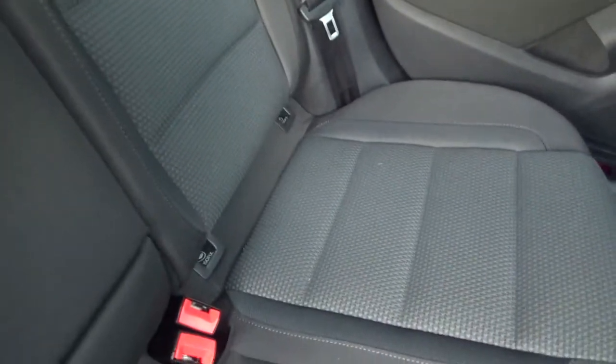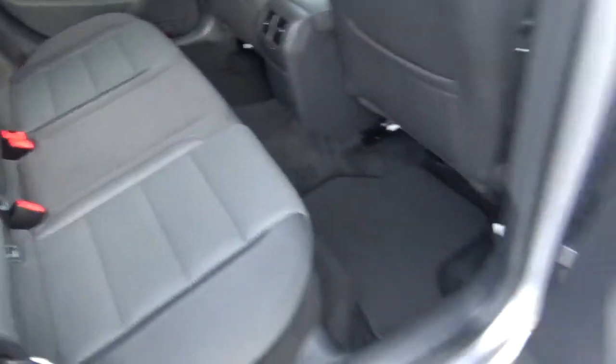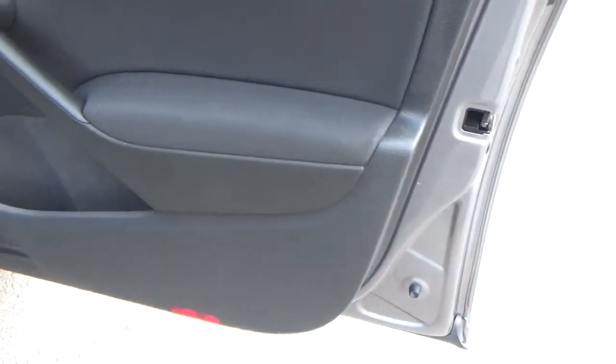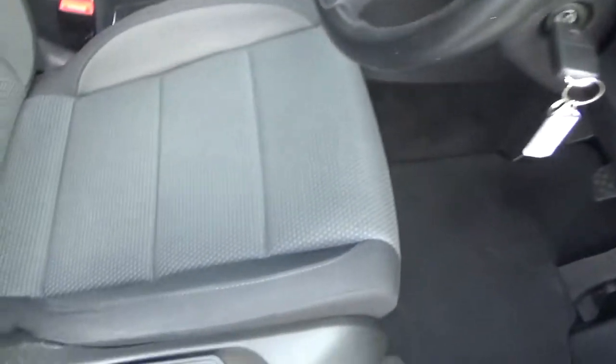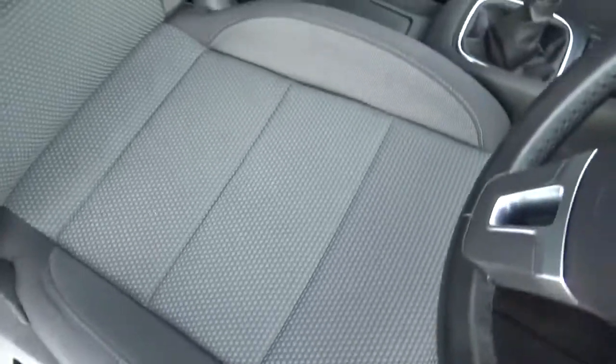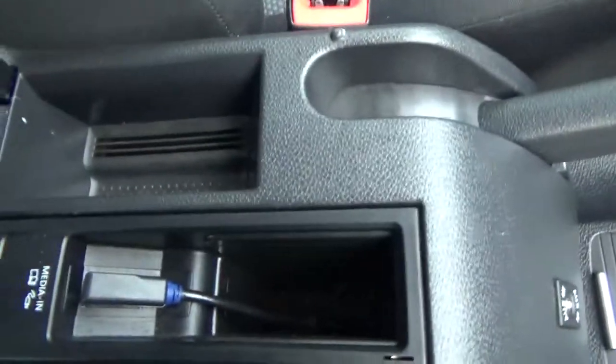Practically brand new, lots of space in there, electric rear windows. All the trims and everything in great condition, not been knocked about. The upholstery is just beautiful all the way around. Central armrest, aux input in there.